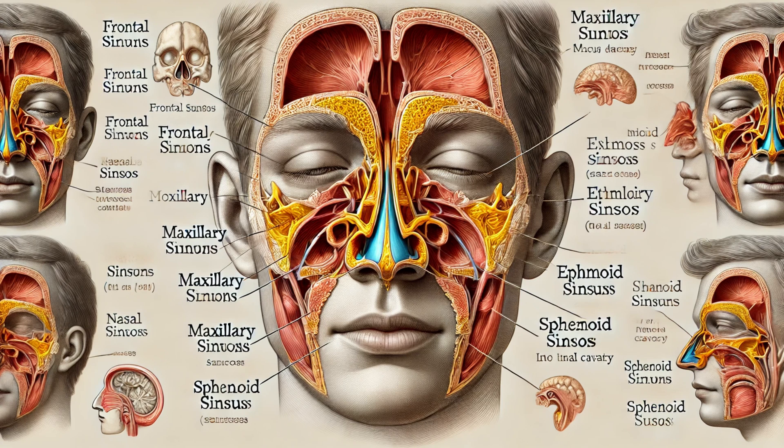The nasal cavity also has a drainage function. The paranasal sinuses — air-filled spaces in the bones around the nasal cavity — produce mucus that drains into the nasal cavity. This mucus traps smaller particles and pathogens, keeping them from reaching the lungs. Additionally, the nasolacrimal ducts, which drain tears from your eyes, also empty into the nasal cavity. Ever wondered why your nose runs when you cry? Now you know.